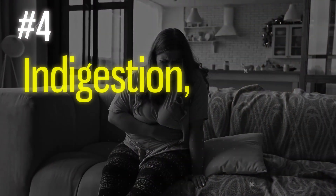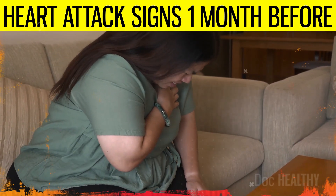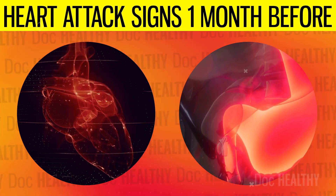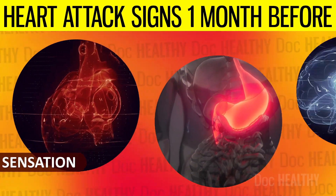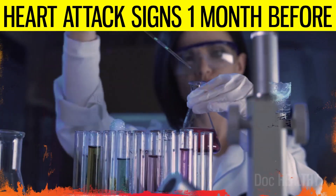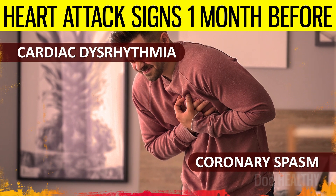4. Indigestion, nausea, or stomach pain. These symptoms before a heart attack can be perplexing, often misleading patients and healthcare providers alike. The heart and the stomach share some of the same nerves for pain sensation. When the heart is deprived of oxygen, it sends pain signals that the brain may interpret as originating from the stomach — a phenomenon known as referred pain. Studies have shown that esophageal stimulation may cause cardiac pain by inducing cardiac dysrhythmia or coronary spasm to compromise coronary blood flow.